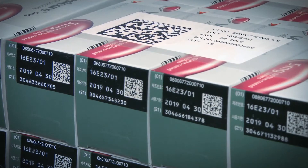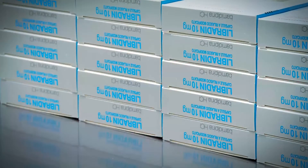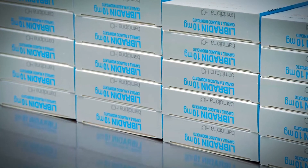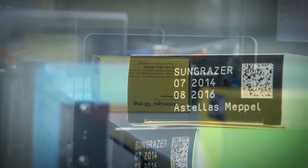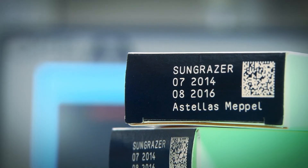We investigated various options, including whether we could have one supplier for all packaging lines. In the end we discovered that this was not possible due to the fact that our complete solution was not offered by any one supplier solely.